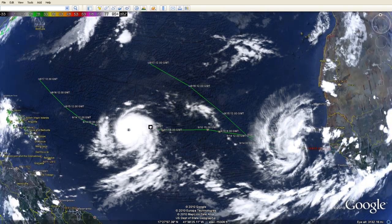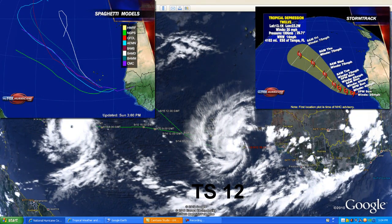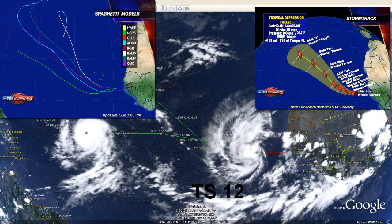We also have a new Tropical Depression 12 that formed right off the African coast. As of the 2:00 PM Atlantic Standard Time Advisory No. 1 Alpha, the max sustained winds of the storm are 30 knots or 35 miles per hour. Its minimum central pressure is 1,006 millibars, and its location is 13.1 north, 22.2 west. Its movement is west-northwest at 12 knots or 14 miles per hour, so it's going to continue to move on a west-northwest position.